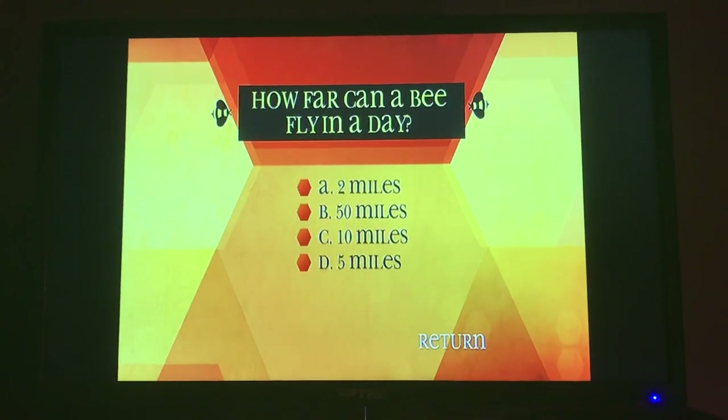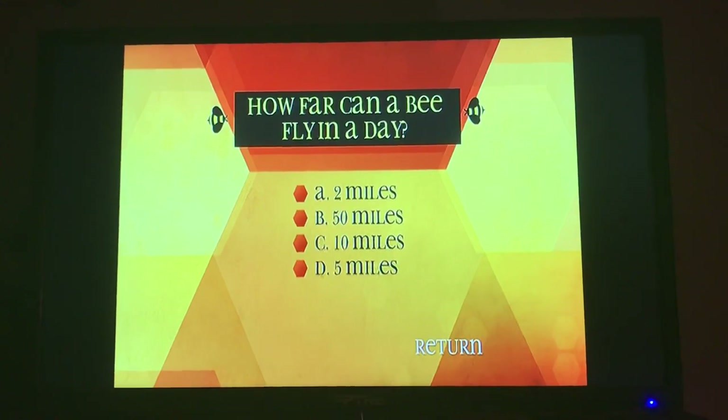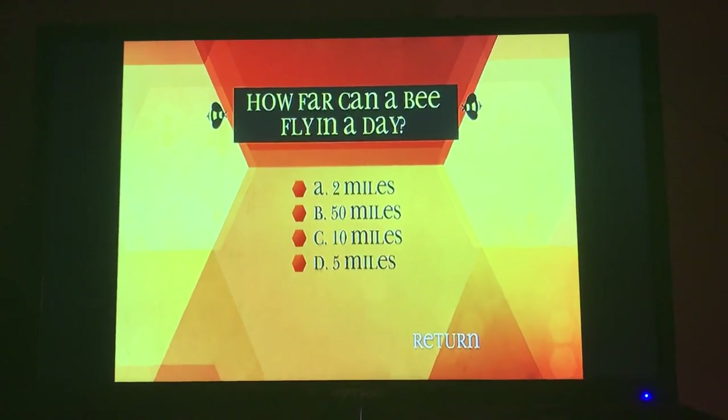How far can a bee fly in a day? A, two miles. B, 50 miles. C, 10 miles. D, five miles.